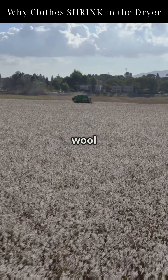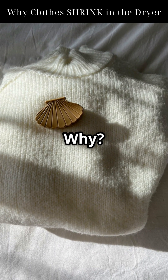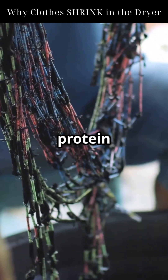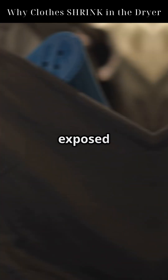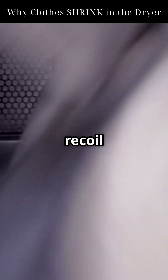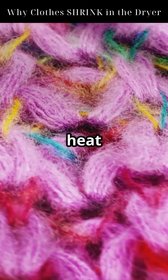Natural fibers like cotton and wool are more prone to shrinking. Why? Because they're made of coiled protein or cellulose strands, stretched during manufacturing. When exposed to heat and moisture, those strands relax and recoil, making the fabric contract. Wool shrinks even more due to felting — its surface scales lock together under heat and friction.